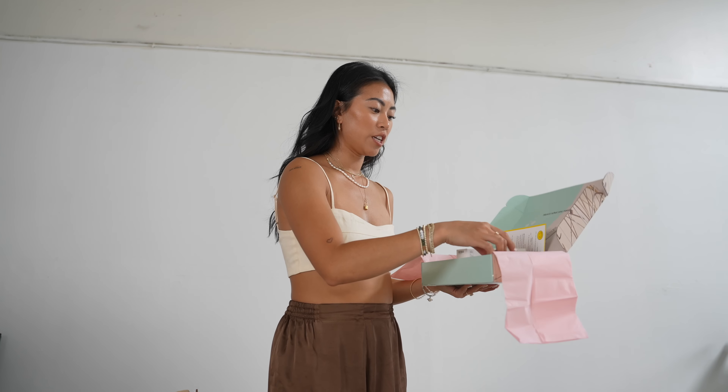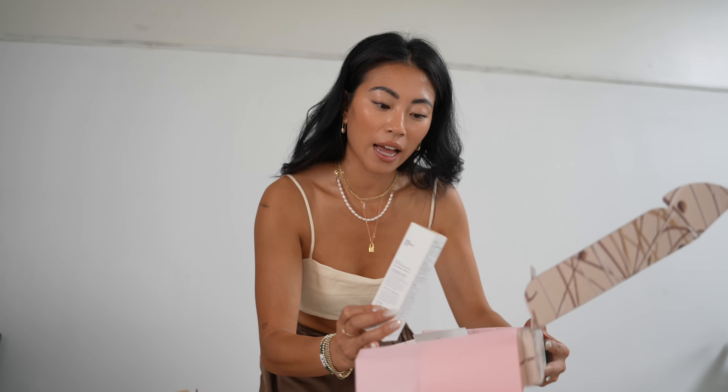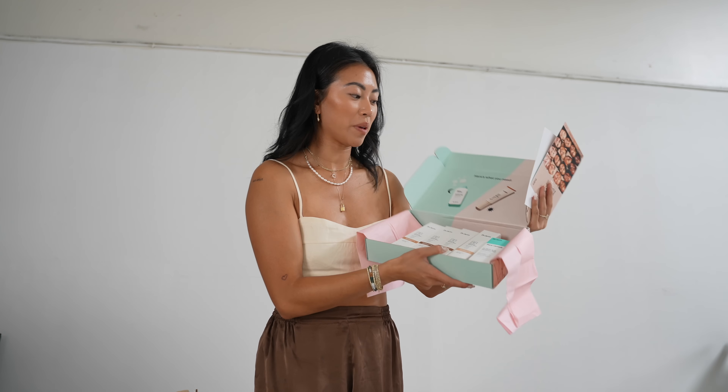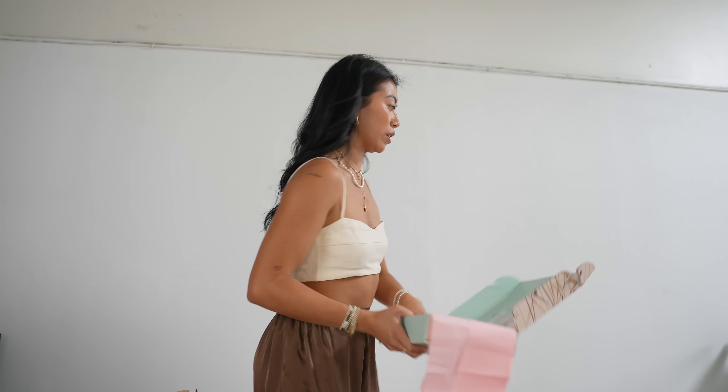Next I have a package from Dr. Jart. I actually went to their New York event, so I've been using the BB cream — I'm actually wearing it right now and I really like it. I think I'm in the shade light medium, so I already have all these shades and I'm going to be throwing them in a giveaway package. It's pretty much like a tinted moisturizer-foundation duo that looks really natural on the skin, and even in the heat it lasts a good amount of time.